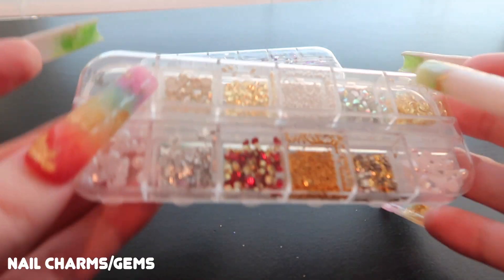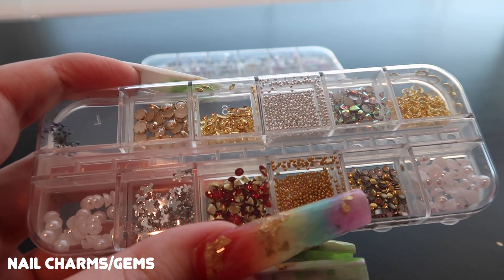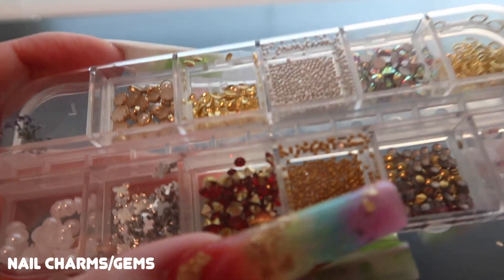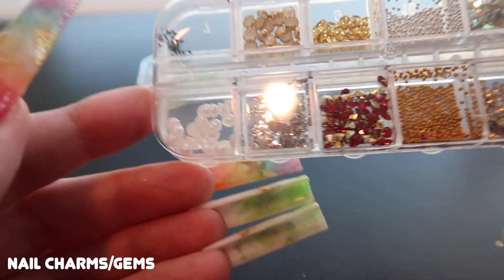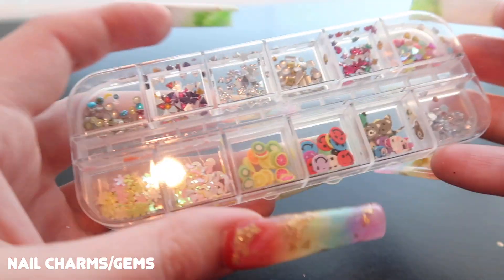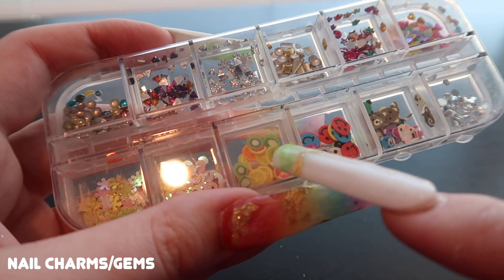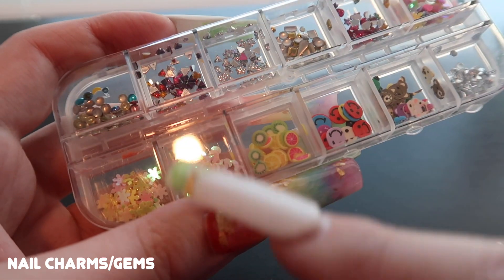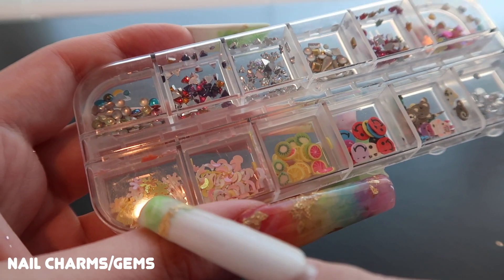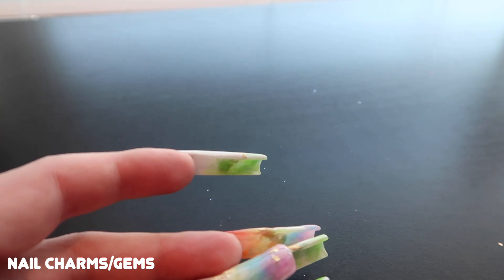These last trays: one is a random mixture with stone gems, pearls, gold gems, rhinestones, caviar beads, sequin butterflies, and unfortunately just a single dried flower — I was hoping for more. Another is a really fun funky pack with rhinestones, bears, smiley faces, kiwi lemons, grapefruit, iridescent moons, snowflakes or flowers, and various colored gem shapes. Those are all my little gem trays.